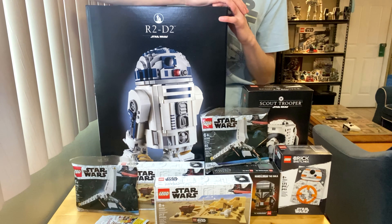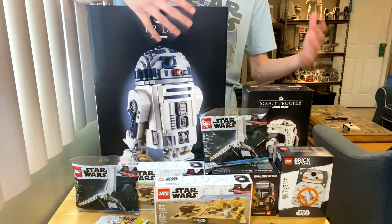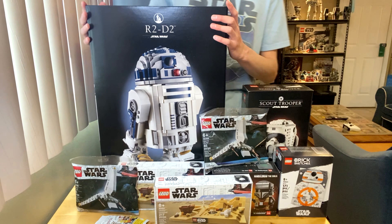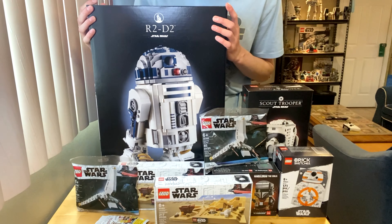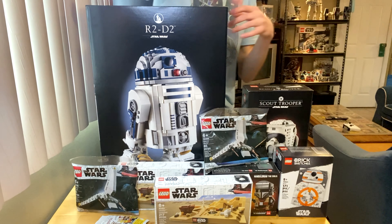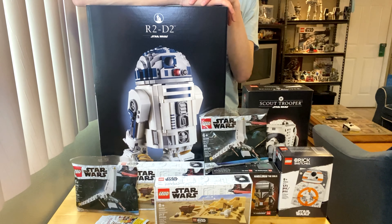Hopefully I can complete my collection by the next opening. I'm really excited to build all this stuff and I hope you guys look forward to my review of this gigantic R2-D2. Anyways guys, that's all for me — I hope you enjoyed this May the 4th weekend haul.